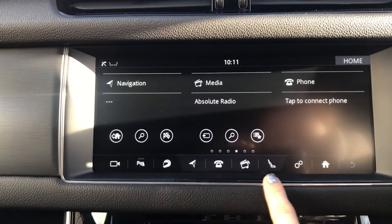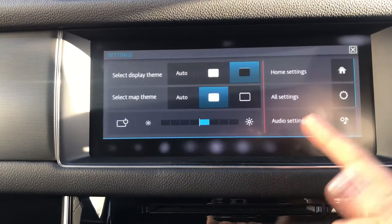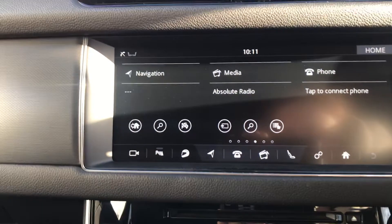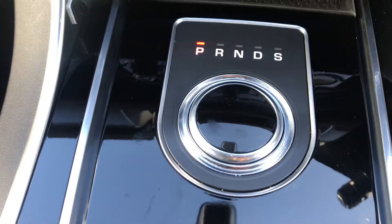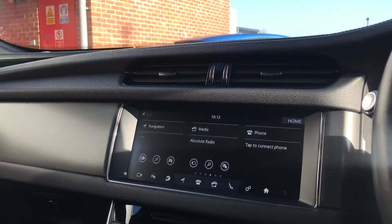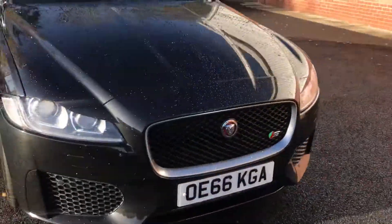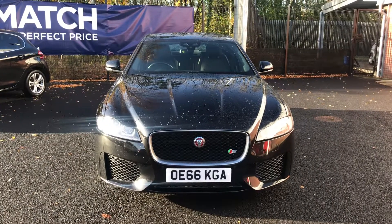I think I've gone through everything apart from your settings, which controls anything that you require to change. This is a great car for anyone looking for a bit more of a sporty vibe. If you are interested in this Jaguar please get in touch with us — send us an email or give us a phone call and we'll be happy to assist you further. Thank you very much for watching.